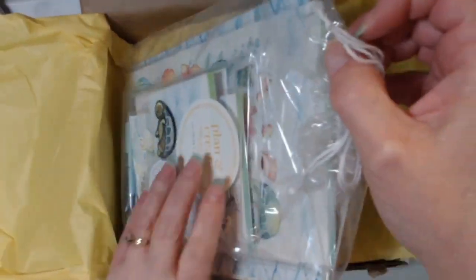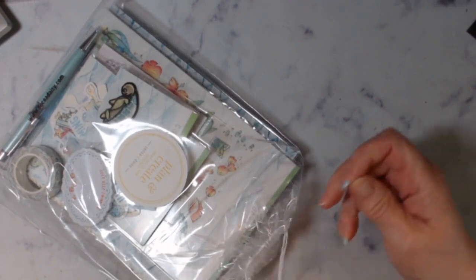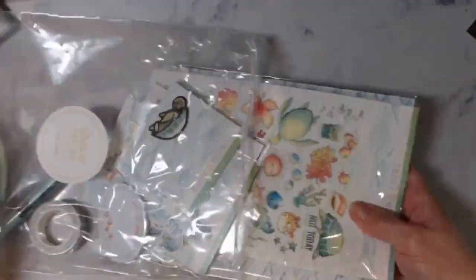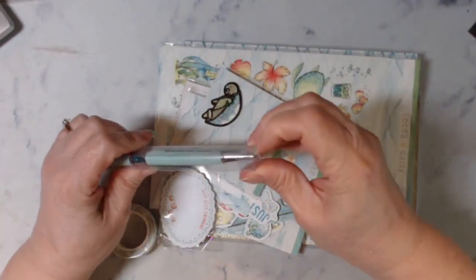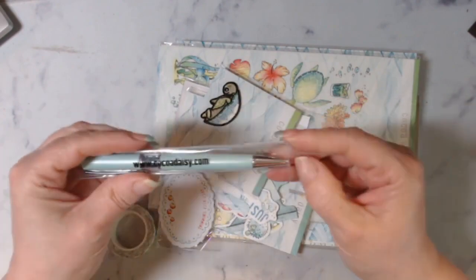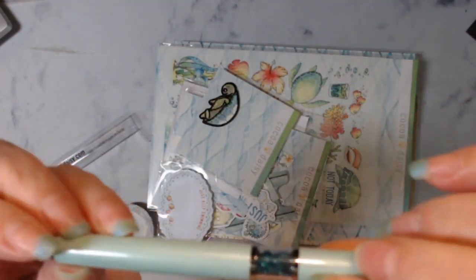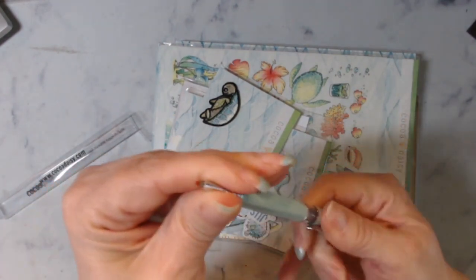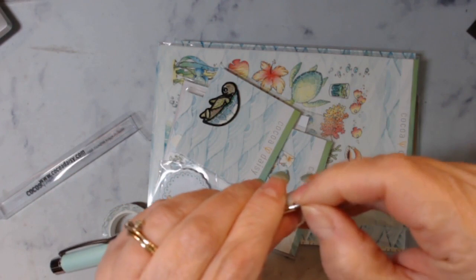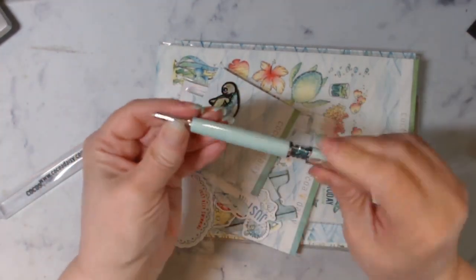Now on to the main planner kit — all of this is included. Here is the pen for the month; they are refillable. Look at that pretty color with all the little gems in it. It says Coco Daisy right on the clip, and you twist it open. Just take that little plastic right off. I love their pens.